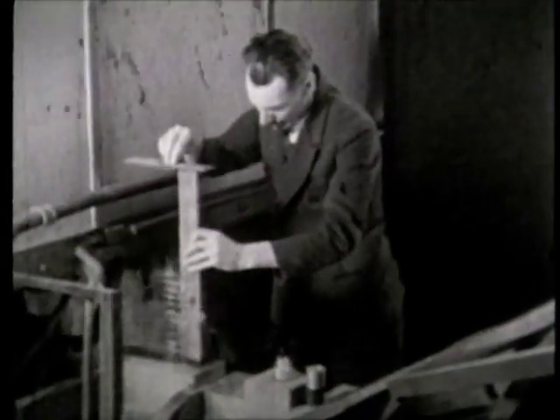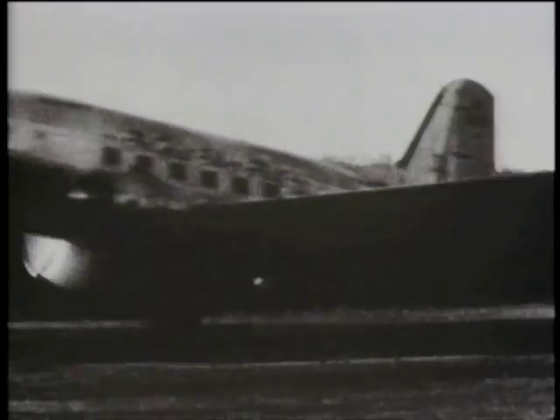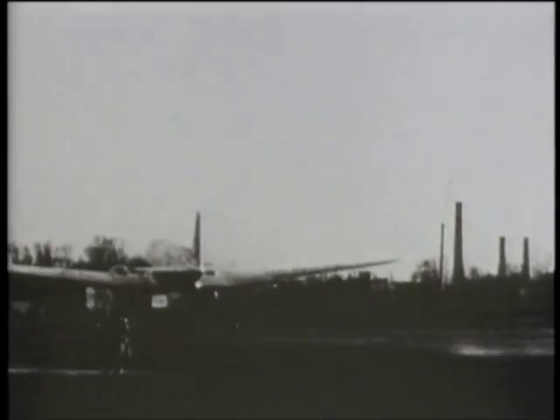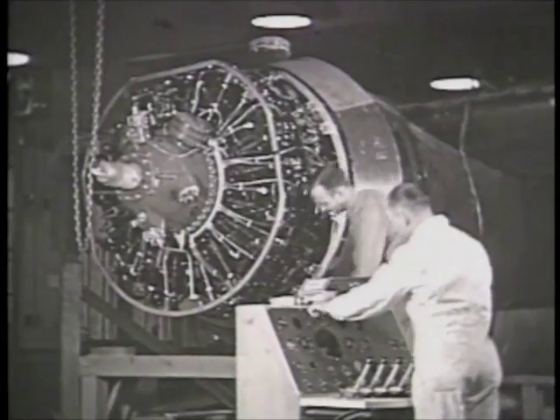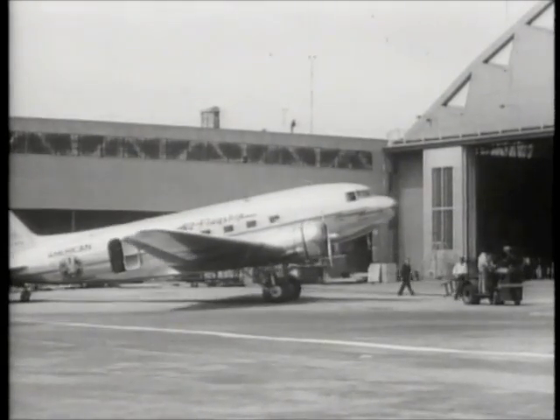In the late 20s and early 30s, a new type of airplane emerged from technology created at Langley. Wood and fabric were replaced by metal. The double wing gave way to a single internally braced wing. Engines were lighter, more powerful, covered by a cowling, and moved forward on the wing.